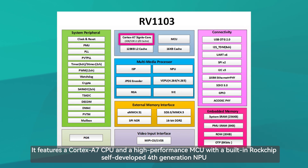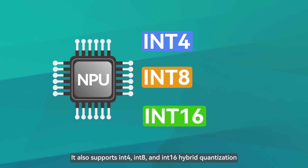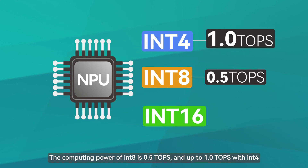It features a Cortex-A7 CPU and a high-performance MCU with a built-in Rockchip self-developed fourth-generation NPU. It also supports INT4, INT8, and INT16 hybrid quantization. The computing power of INT8 is 0.5 TOPS, and up to 1.0 TOPS with INT4.